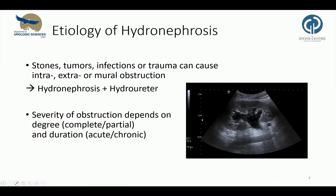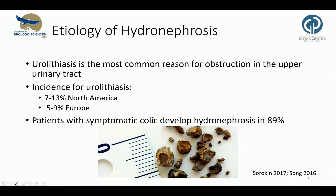Stones, but also tumors, infections, and trauma can cause intramural, extramural, or mural obstruction, and thereby hydronephrosis and a hydroureter. The most common cause are stones, and the severity usually depends on the degree and duration of obstruction. The most common cause for upper urinary tract obstruction are ureterocalculi. The incidence for urolithiasis is 7 to 13 and 5 to 9 percent in North America and Europe, and has gradually increased over the last decades. Stone patients with symptomatic colics develop hydronephrosis in about 89 percent of cases.